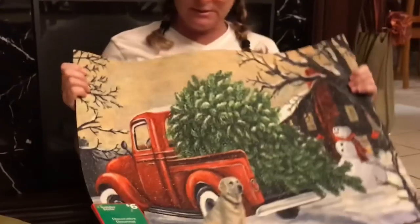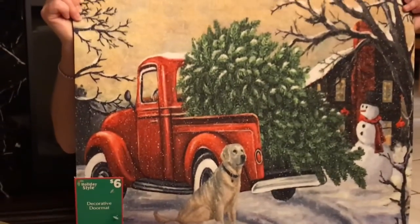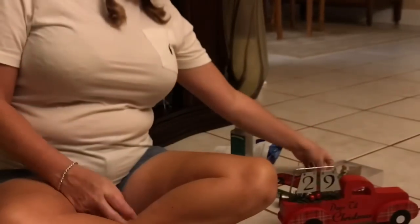I went ahead and got two sets of those — that's what they had at my store, so we can put these on the table. We also got these little kitchen mats that are rubbery and real squishy — these were six dollars and they have the same truck on them. I'll put one in front of the sink and one in front of the oven. I spent $35 total, and this is all going in my kitchen with the antique truck Christmas theme with the little Christmas tree.